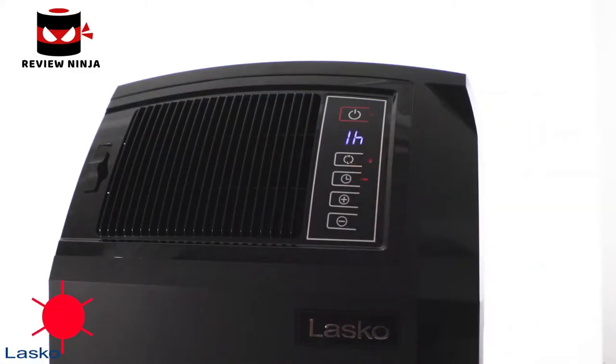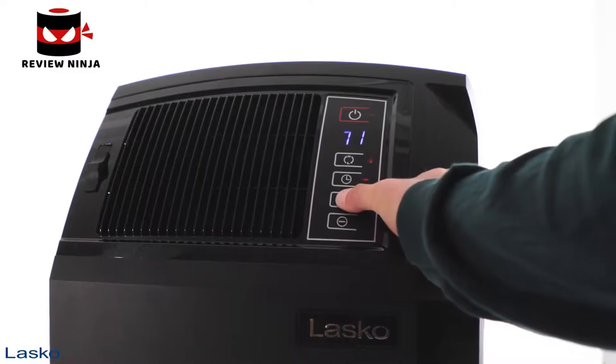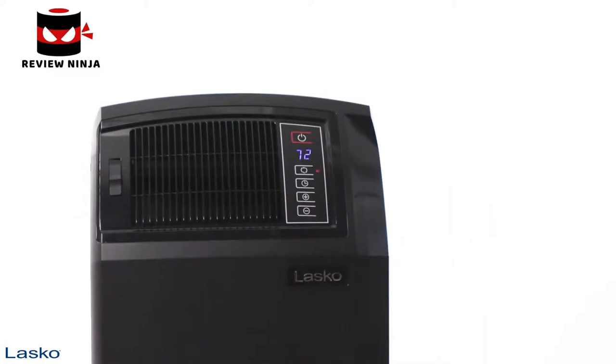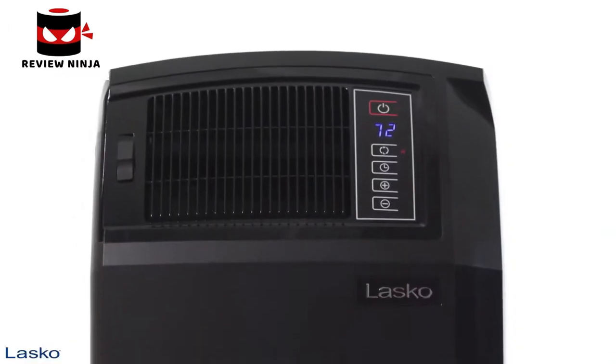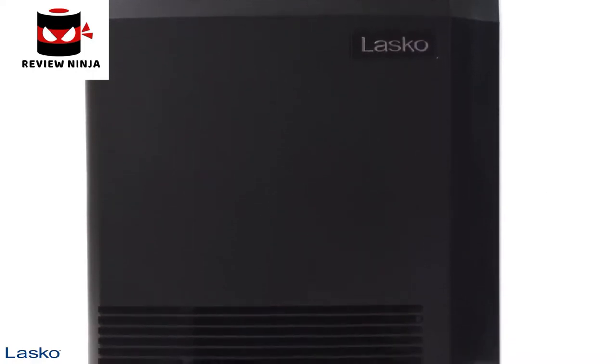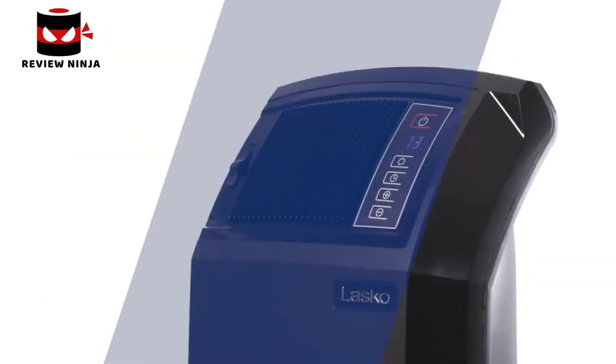Heater functions like the auto-off timer and thermostat can all be set using the controls on the large digital display or with a multifunction remote control for convenience. The Lasko Heater is made in the U.S. from domestic and imported parts. It comes fully assembled for easy use and with a 3-year limited manufacturer's warranty.